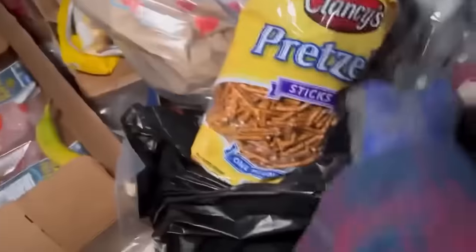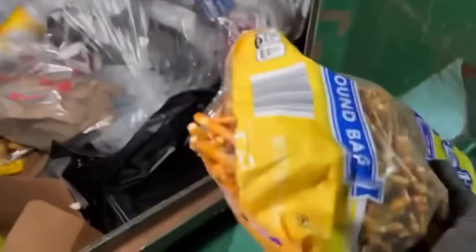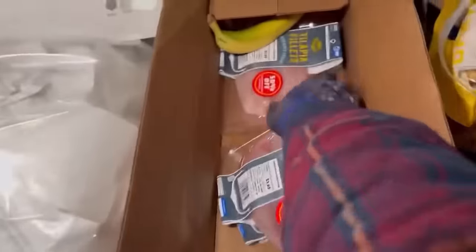First things first, we got some pretzels — pretzel sticks. Those are going to the chickens. Check these out — tilapia fillets. 4.92 for that one, 3.65 for that one. We got a couple more down there — awesome, we are taking those!